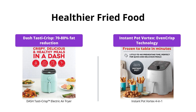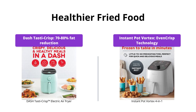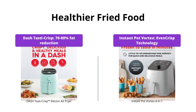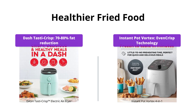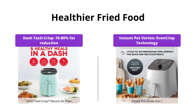Both air fryers claim to use air instead of oil to reduce added fat. However, the Dash Tasta Crisp Air Fryer reduces 70-80% fat without sacrificing the flavor of your fried food. The Instant Pot Vortex 4-in-1 uses EvenCrisp technology that drives airflow top-down for a perfect golden finish and crispy tender results every time, so the Dash Tasta Crisp wins this category.